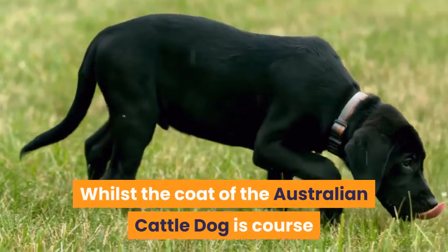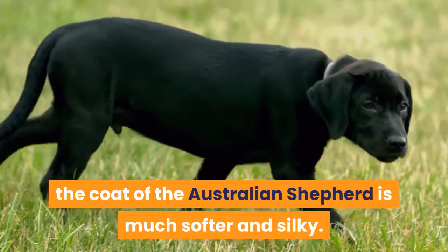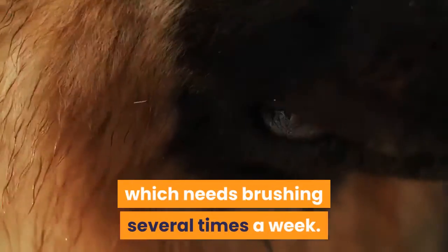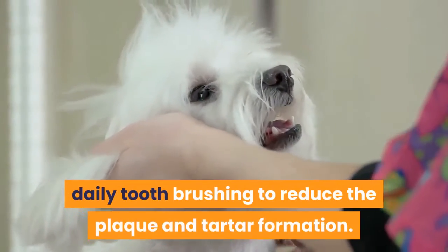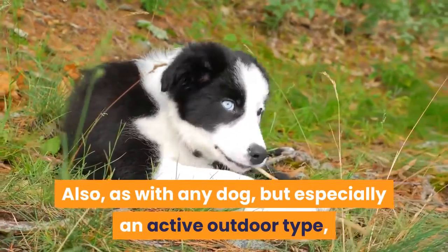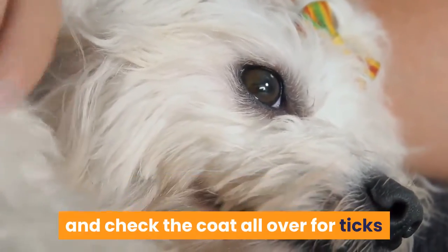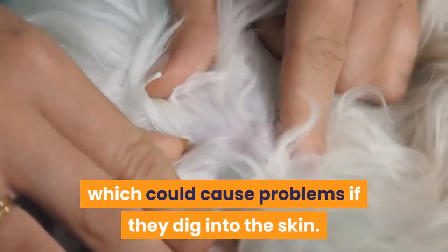Grooming: whilst the coat of the Australian Cattle Dog is coarse and low maintenance, the coat of the Australian Shepherd is much softer and silky. Combined in the Texas Healer, this tends towards an easy-care coat which needs brushing several times a week. Other important aspects of grooming include daily tooth brushing to reduce plaque and tartar formation. As with any dog — but especially an active outdoor type — it's important to check them thoroughly after each walk: look inside the ears, between the toes, and check the coat all over for ticks or debris such as grass awns, which could cause problems if they dig into the skin.